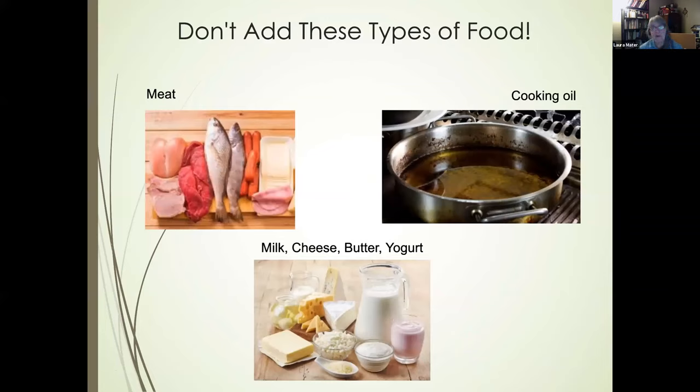Foods to avoid adding to most food waste systems — except Bokashi — include meat, dairy, oily foods, and cooking oil, as these don't break down easily, cause rodent issues, and can inhibit decomposition. Put these into the curbside composting system instead.